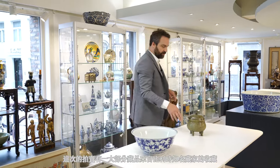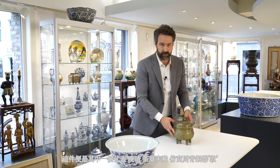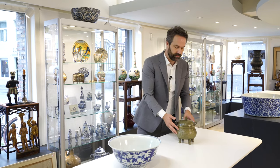From the later Qing collection of a Belgian connoisseur, we have this beautiful Dui or food vessel which imitates bronze examples from the Shang Dynasty. It is decorated with a monochrome tea dust glaze.